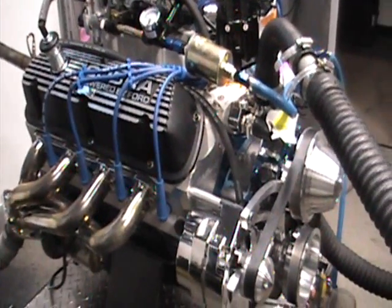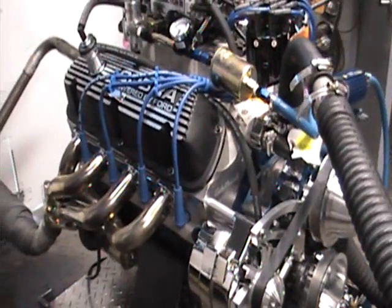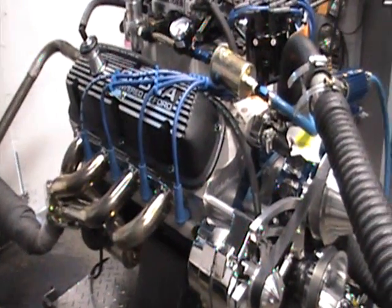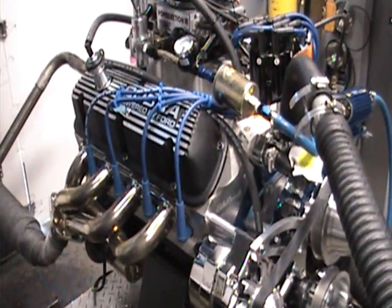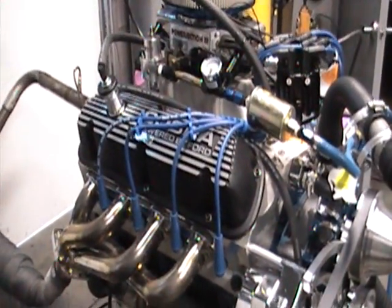All the engines are tested for over 45 minutes. Oil pressure readings are checked, ignition timing is set. The engine has run over 45 minutes and is fully bench tested, ready to roll right out of the box.